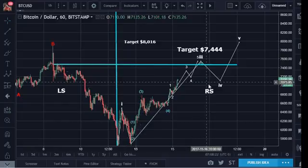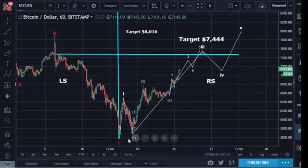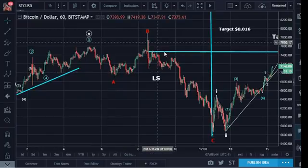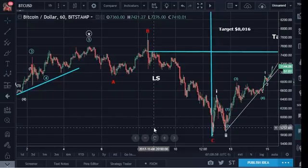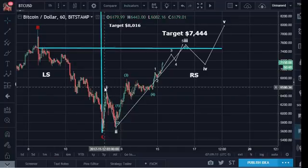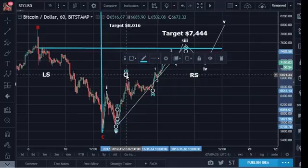Once we have wave 3, we're going to wave 4 and then 5. We have already exceeded $7,000 — we are now at $7,144. I believe this correction is complete. If you recall, this correction was an ABC flat, expanded flat: 1, 2, 3 for A; 1, 2, 3 for B; then 1, 2, 3, 4, 5 waves for wave C. In a flat, wave C always has five waves. Then we got the bounce in an impulse — 1, 2, 3, 4, 5 for wave 1; 1, 2, 3 waves for wave 2. Now we are working on wave 3, and I may have to recount this — let me show you what that recount could be.